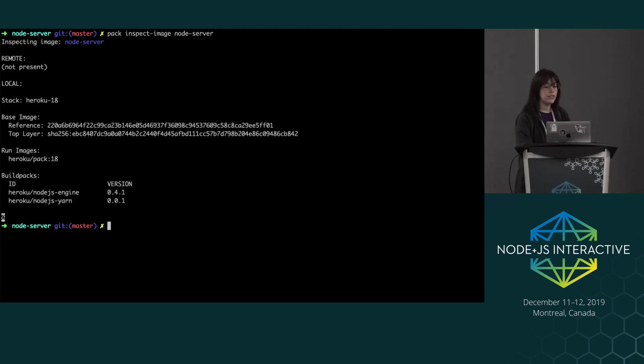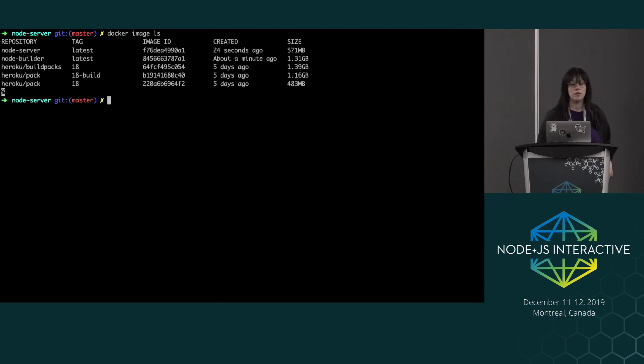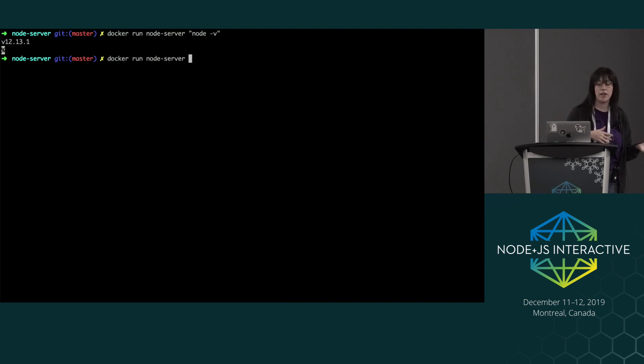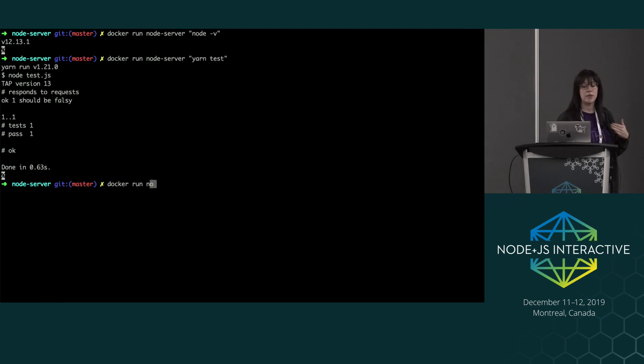The next step we can do is use pack to inspect our image. We get some metadata here like what build packs we used, the run images, and the stack we're running on. We can see here a list of images we've just created: our node server, which is from the builder, and then the builder image we created from yarn, npm, and Node. We can run a couple of scripts against our Docker image — we can look at the Node version the image is using, run a test script locally, and last but not least, run our server.